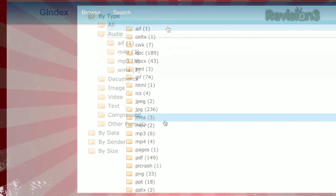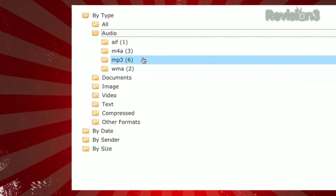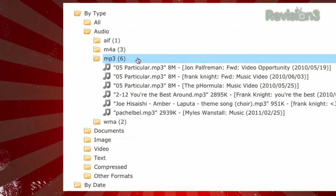This is helpful, for example, if you remember someone sending you a really great MP3, but can't remember who did it or what it was called. It's very minimal, but hey, that's how I like it.